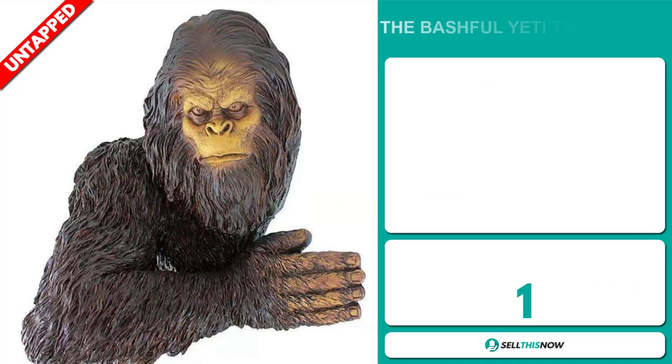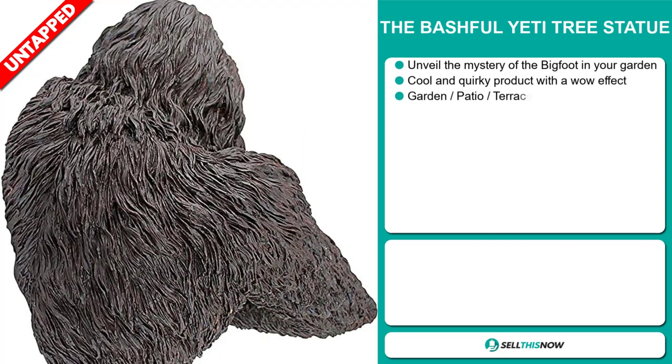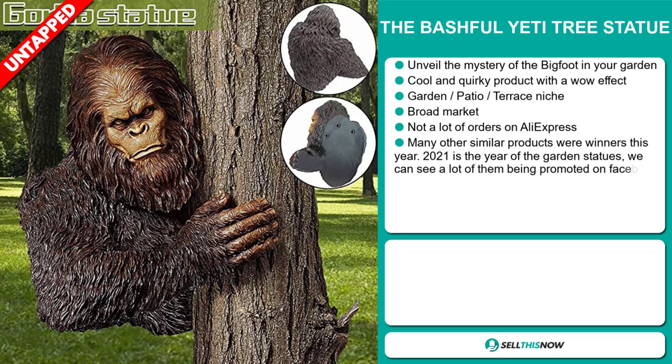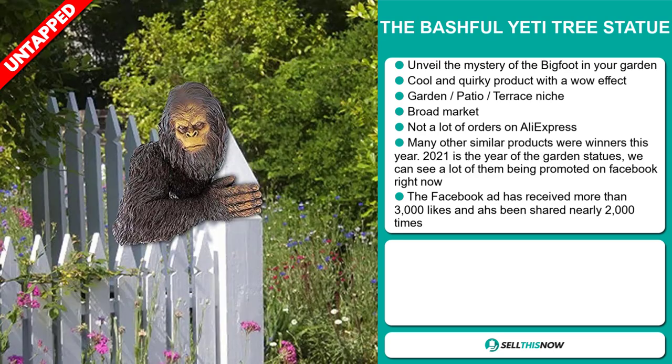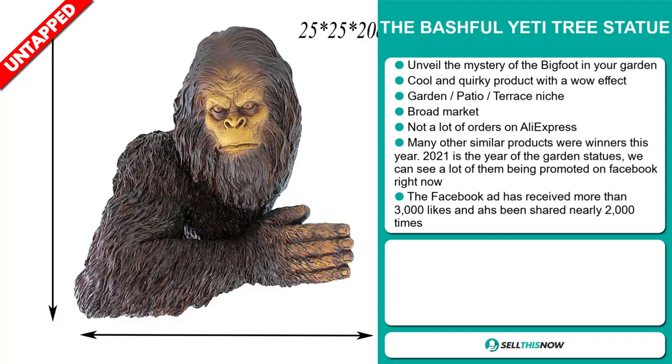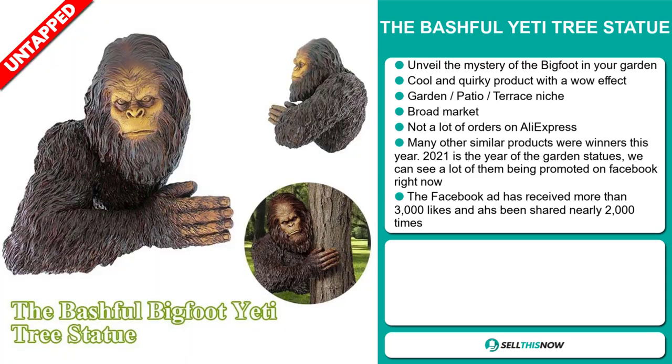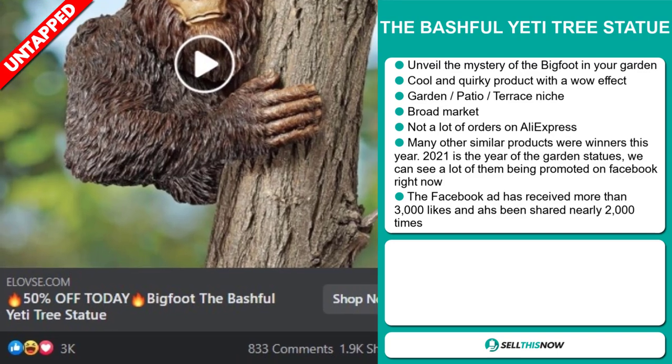Our next product is the Bashful Yeti Tree Statue. Unveil the mystery of the Bigfoot in your garden! This is a cool and quirky product with a wow effect and it falls under the Garden, Patio, and Terrace niche market. We think this item has a broad market base and a lot of untapped potential. So far, there haven't been many orders on AliExpress, so you could definitely take advantage of this. Many other similar products were winners this year — 2021 is the year of the garden statues, and we can see a lot of them being promoted on Facebook right now. The Facebook ad has received more than 3,000 likes.